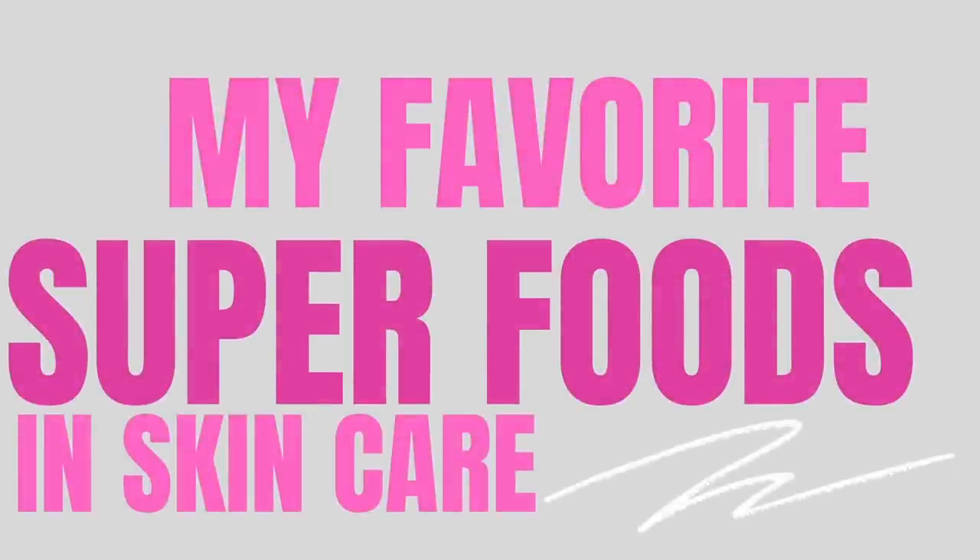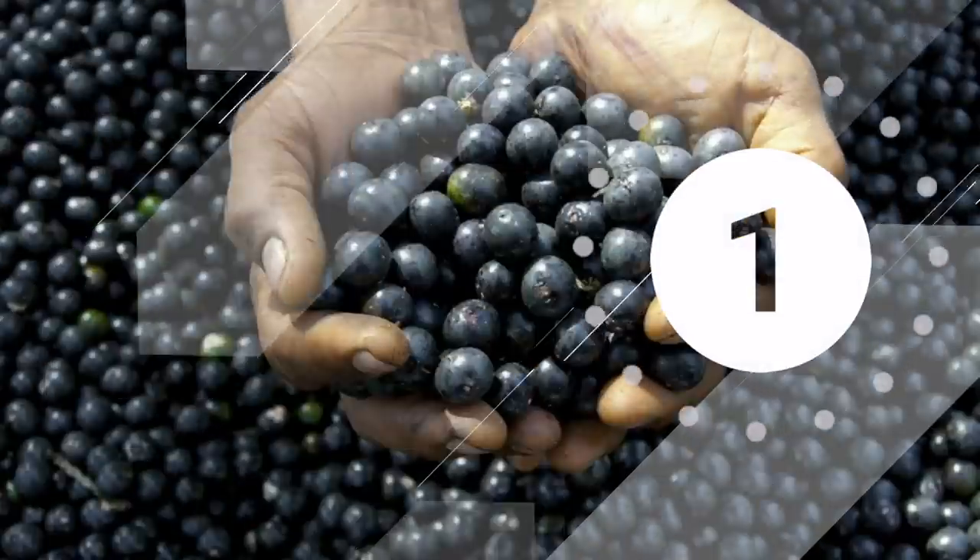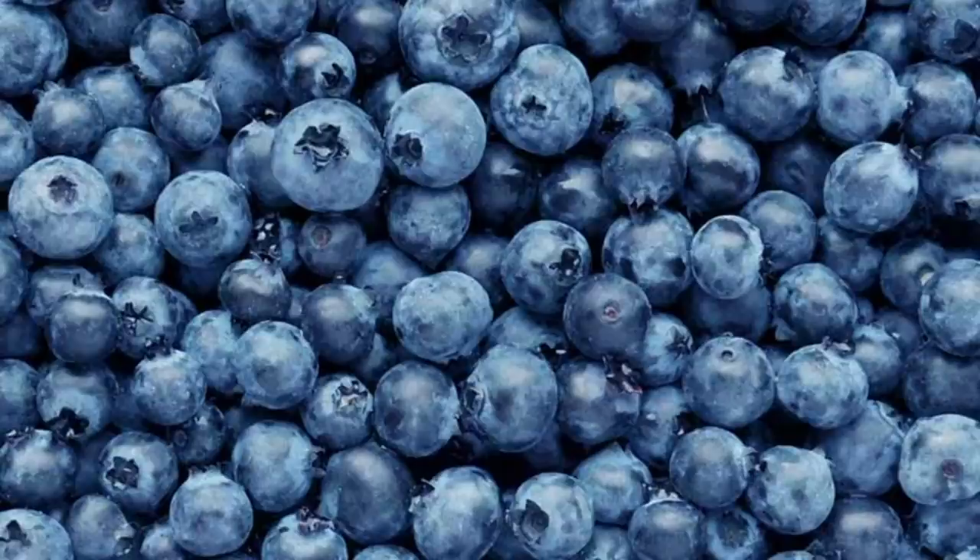My favorite superfoods in skincare are as follows. Number one: acai. It's an extremely rich antioxidant ingredient and one of the first described as a superfood, along with blueberries. The fruit of the berry moisturizes and hydrates the skin as well.